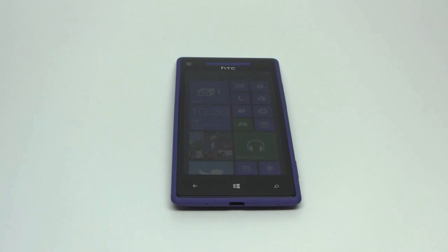What you see here is the HTC Windows Phone 8X, and it's a great device, but we're actually not going to be reviewing the device itself today. We're going to be looking at the Windows Phone 8 operating system that sits on it.